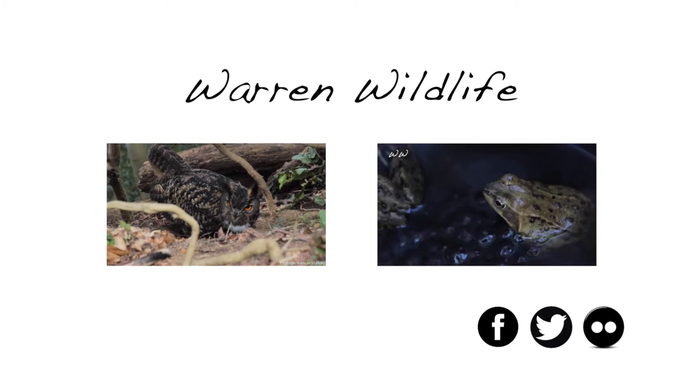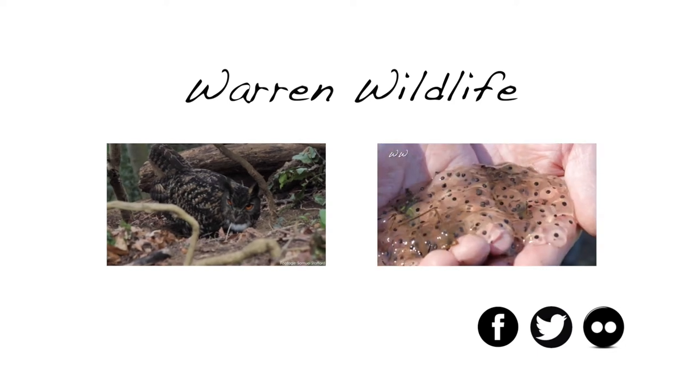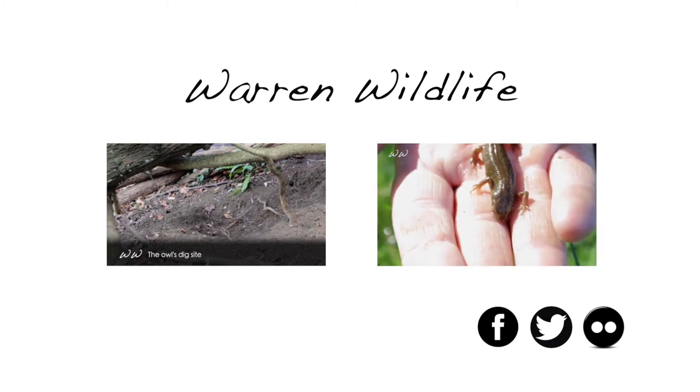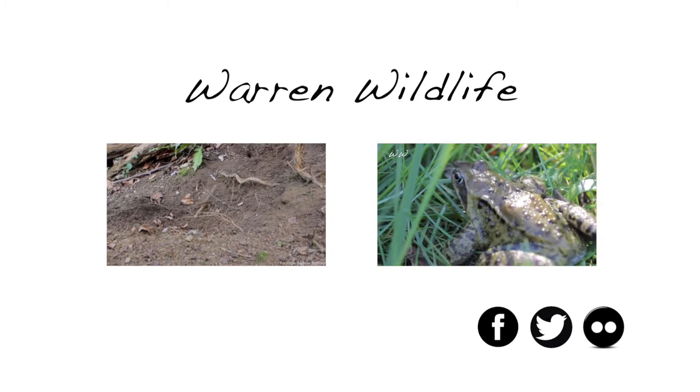Well, I hope you enjoyed those clips. If you'd like to see more, click one of the videos above to go to my YouTube channel, or search for Warren Wildlife on Facebook where I answer all your questions and regularly post new videos and pictures. Thanks for watching and remember to keep it wild!